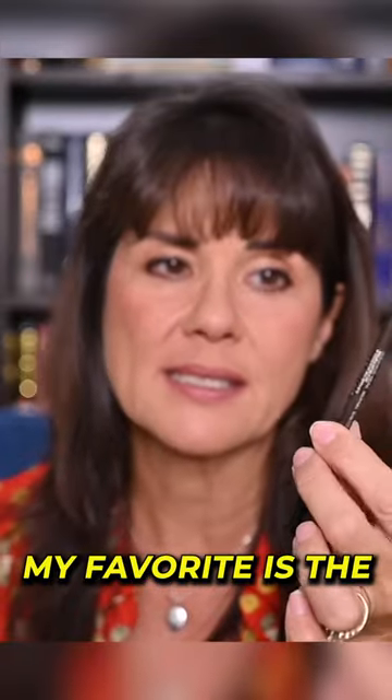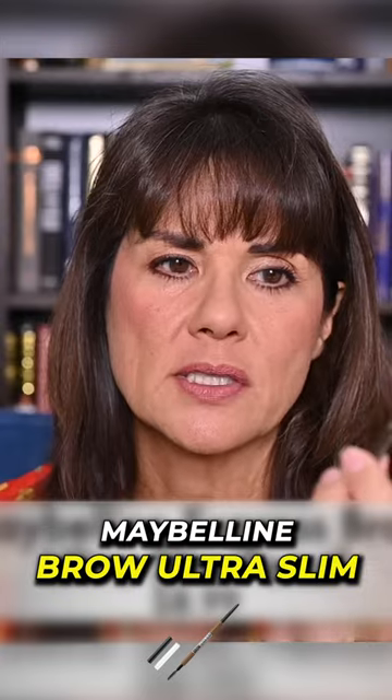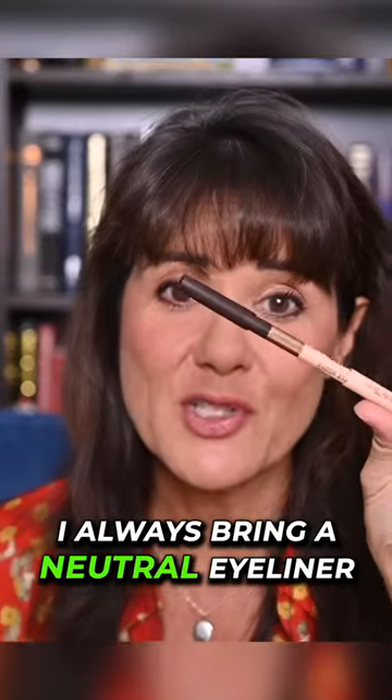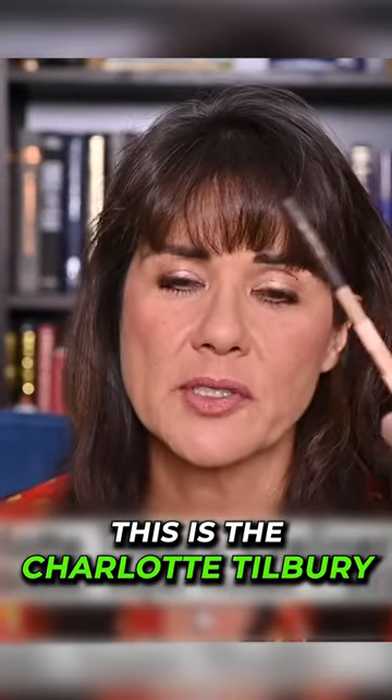For my brows, my favorite is the Maybelline Brow Ultra Slim — this is really good at filling in all of those empty spaces on my brows. I always bring a neutral eyeliner too; this is the Charlotte Tilbury liner.